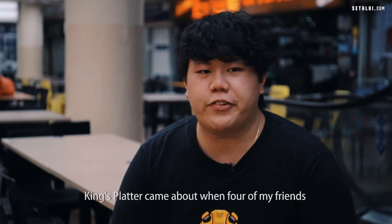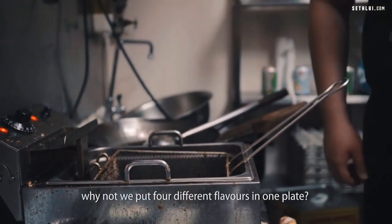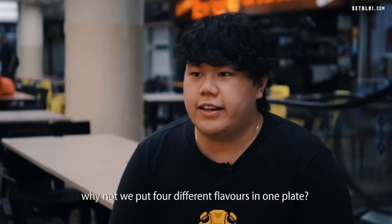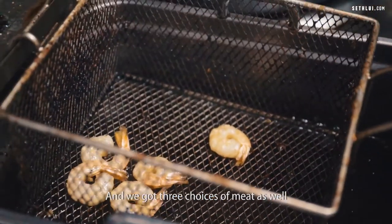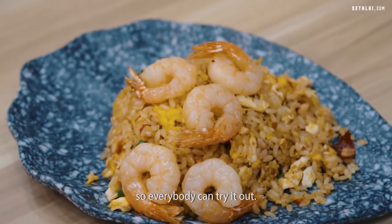I think Spatter came about when four of my friends sat down together and we decided, why not put four different flavours in one plate? We also have three choices of meat — pork, shrimp, and chicken. So everybody can try it out.